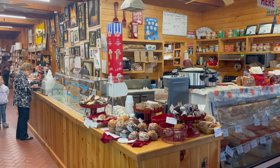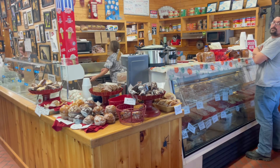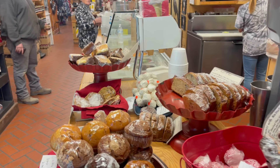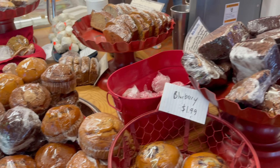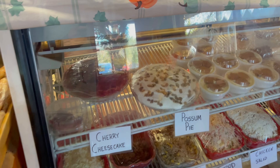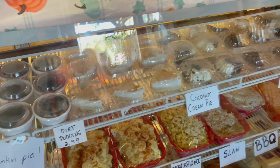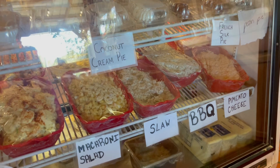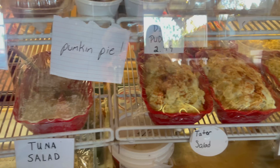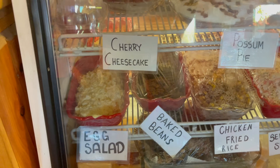Now this is the sandwich shop area — this is where they fix your food. You walk up to the counter, place your order, and they'll prepare it. They have muffins, brownies, fried apple pies — they sure do look good. I've never heard of a possum pie before. They've also got banana pudding, pumpkin pie, dirt pudding, and coconut cream pie. And here are some of the sandwich items: potato salad, tuna salad, chicken salad, seafood salad, chicken fried rice, baked beans, and egg salad.